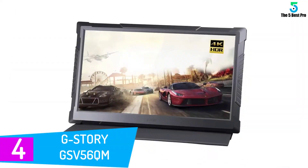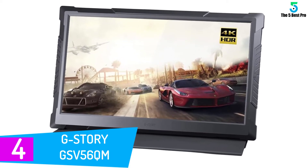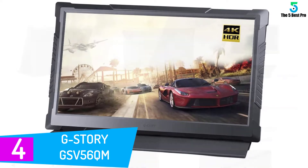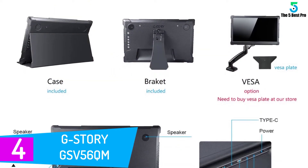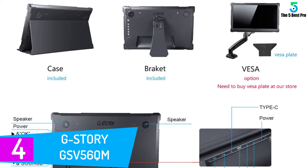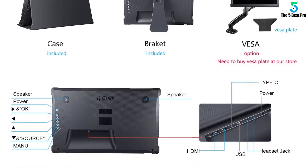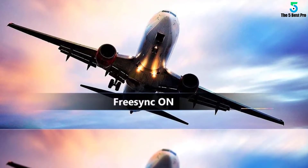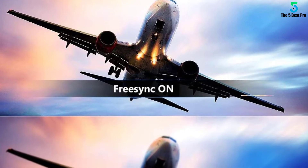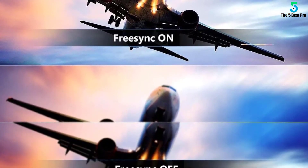At number 4: the G-Story GSV56QM. The G-Story GSV56QM proves that even a portable monitor can be a great primary monitor for your setup. It achieves native 4K UHD, has HDR support, a 165Hz refresh rate, and is compatible with NVIDIA G-Sync and AMD FreeSync. All in all, it's an impressively powerful screen in a surprisingly compact package.